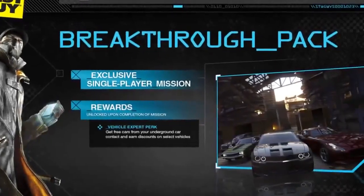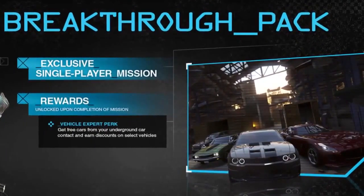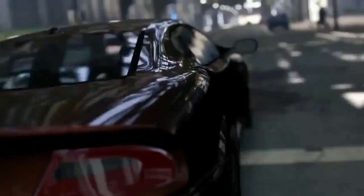The Breakthrough Pack includes an exclusive single-player mission along with a Vehicle Expert perk that allows you to get free vehicles from your underground car contact and earn discounts on selected cars. Pre-order Watch Dogs from Best Buy to obtain the Breakthrough Pack.